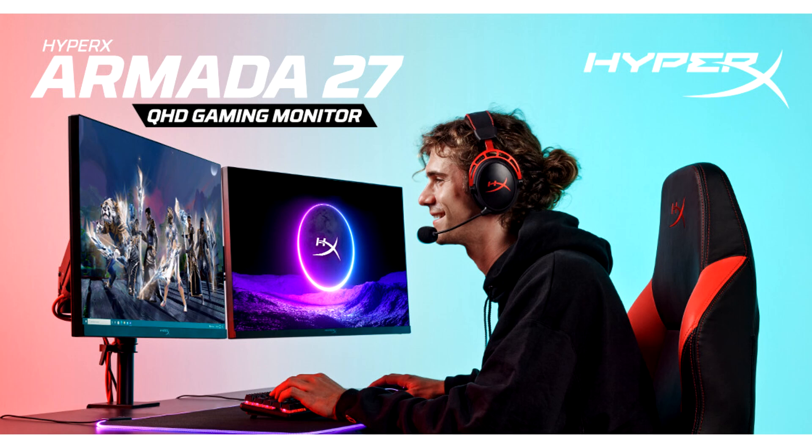HyperX debuts the Armada line of gaming monitors. HyperX, the gaming peripherals team at HP Inc. and brand leader in gaming and esports, today announced the release of HyperX Armada 25 and HyperX Armada 27 gaming monitors.